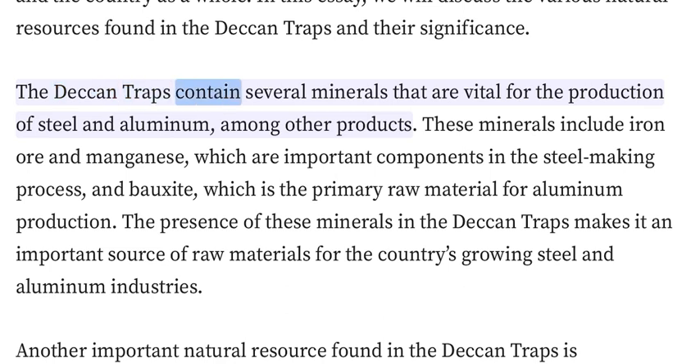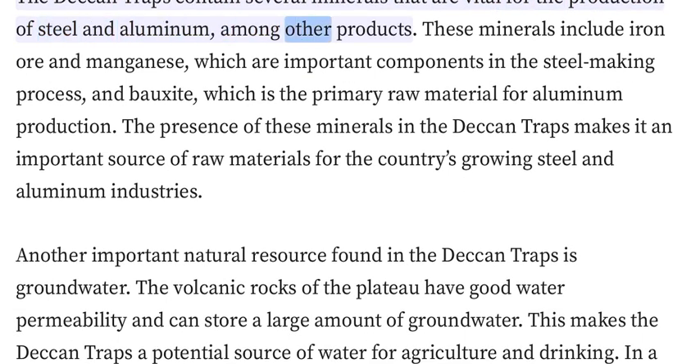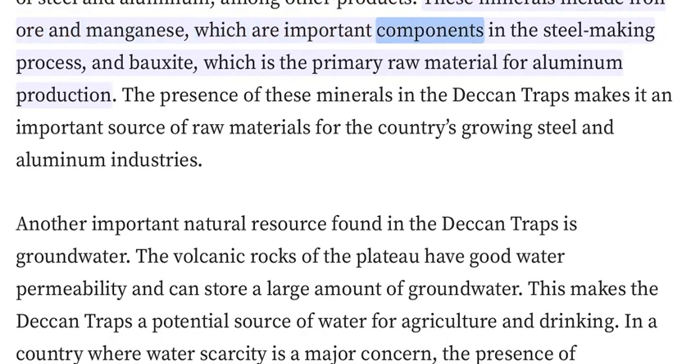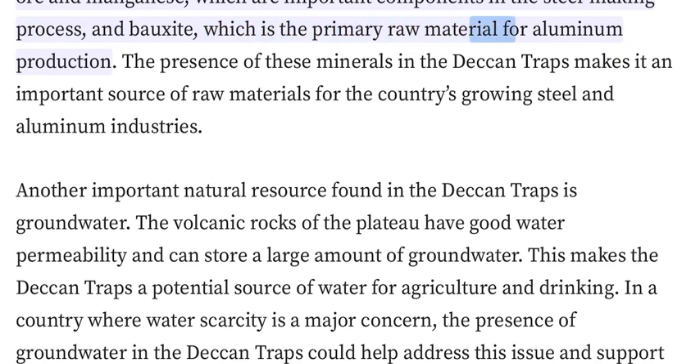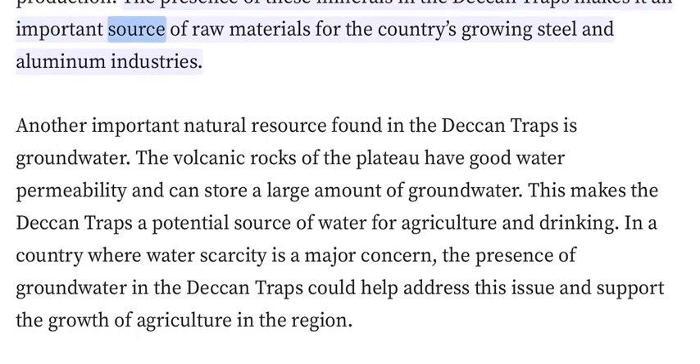The Deccan Traps contain several minerals that are vital for the production of steel and aluminum, among other products. These minerals include iron ore and manganese, which are important components in the steelmaking process, and bauxite, which is the primary raw material for aluminum production. The presence of these minerals makes it an important source of raw materials for the country's growing steel and aluminum industries.